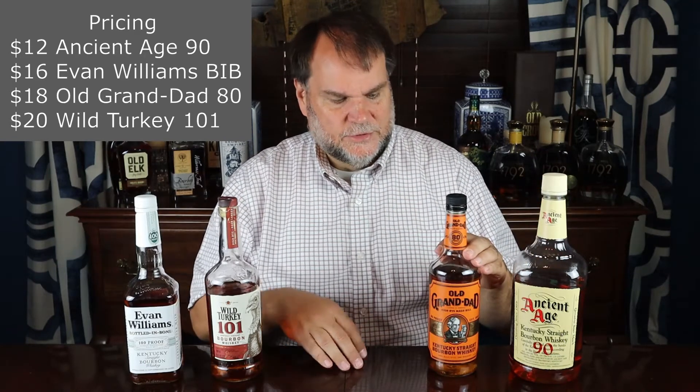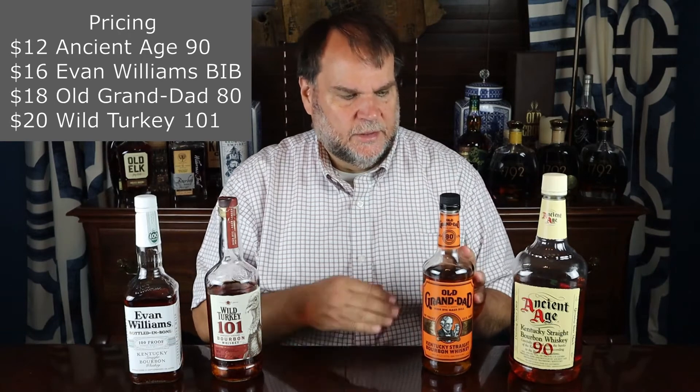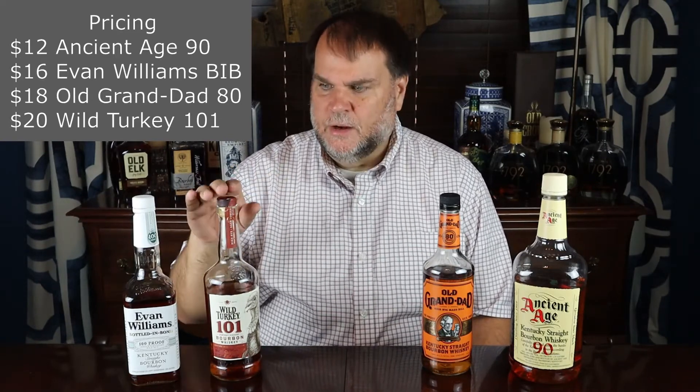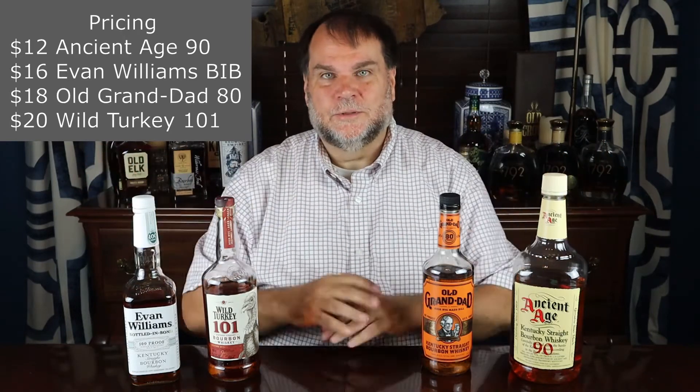The Old Grandad comes in — they do make a Bottle and Bond version of that — but this is the 80 proof version and it comes in at about $16 to $18. The Evan Williams Bottle and Bond is obviously 100 proof and comes in at the $15 to $18 range around here in Louisville, Kentucky. Out of the 12 bourbons we had, I think only three of them had corks — there were nine screw caps and three corks. Nothing wrong with a screw cap, but I just thought that was interesting.